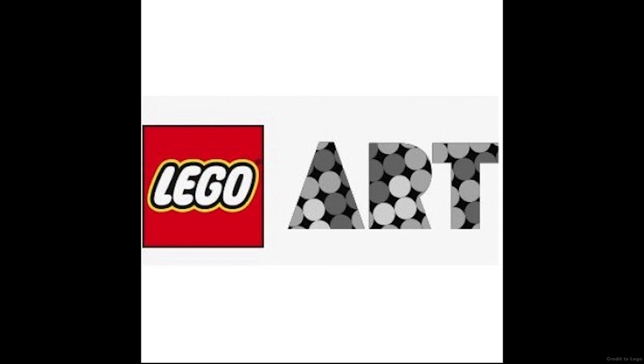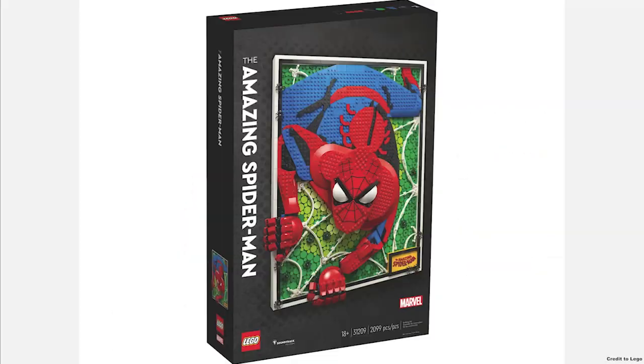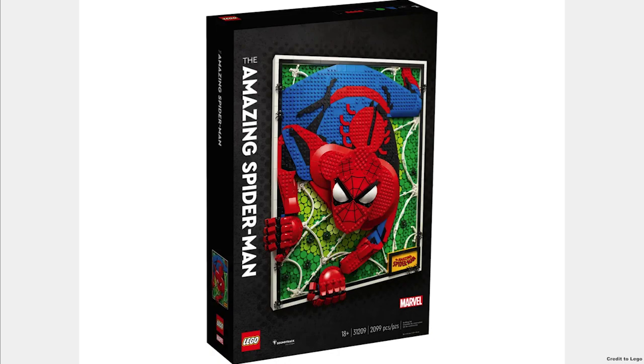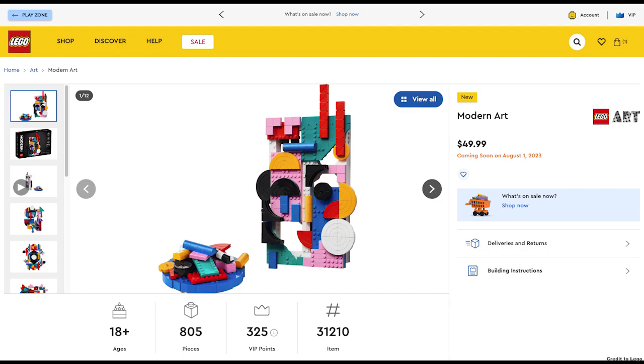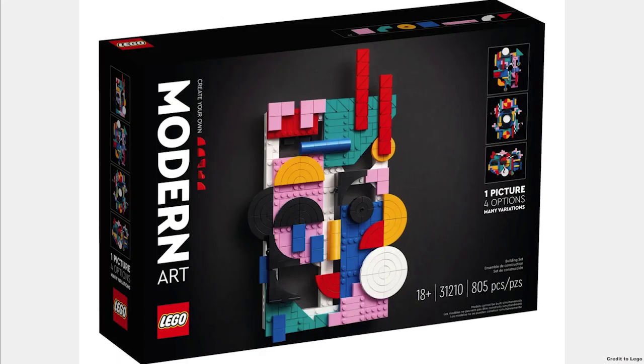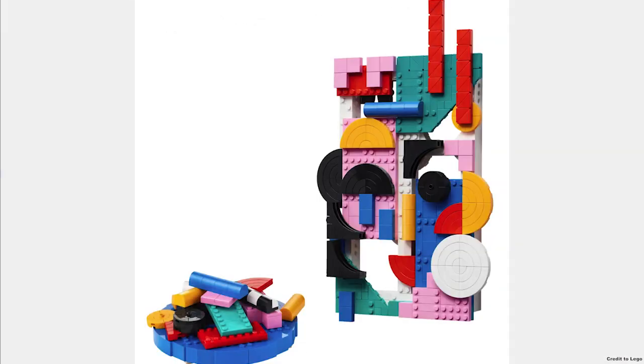The next theme is LEGO Art, and the two new releases are the Amazing Spider-Man for $200 — I think it's a very cool art piece and uses some nice techniques. Next we have the Modern Art for $50, which is good for art lovers who want something a little less pricey.